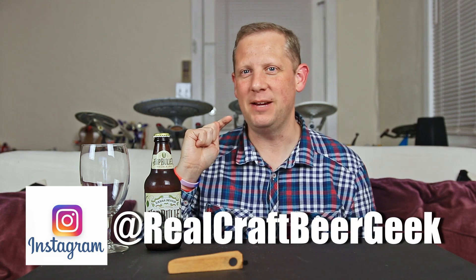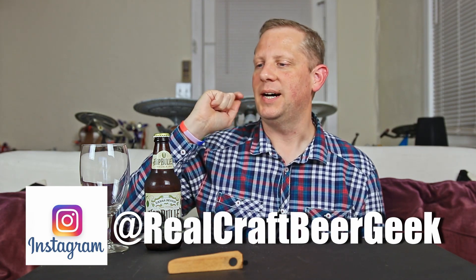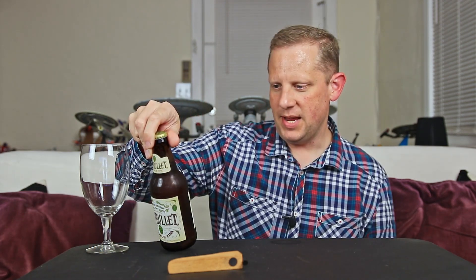Hello friends, fellow beer geeks. I'm Wes, your craft beer geek, and I'm here tonight with a beer from Sierra Nevada Brewing Company. They're out of Chico, California originally. They also have a brewery in Mills River, North Carolina as well now. This is a beer from them I have not seen in the past.